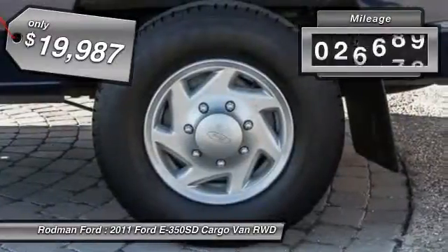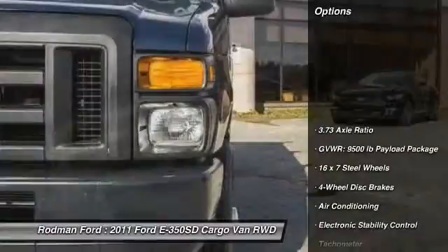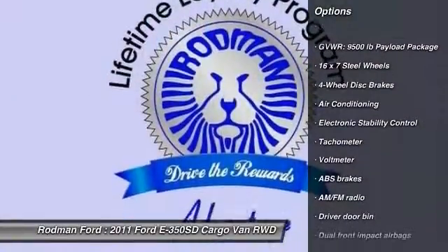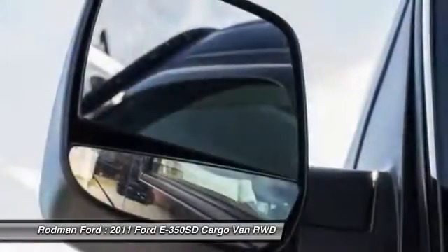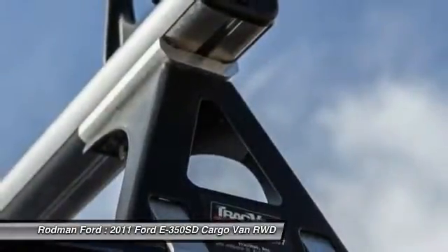This vehicle has less than 30,000 miles. Here are some of this vehicle's great options: traction control, dual airbags, air conditioning, front power steering, four-wheel disc brakes, electronic stability control, tachometer, tilt steering wheel, front wheel independent suspension, and a four-piece floor mat set.